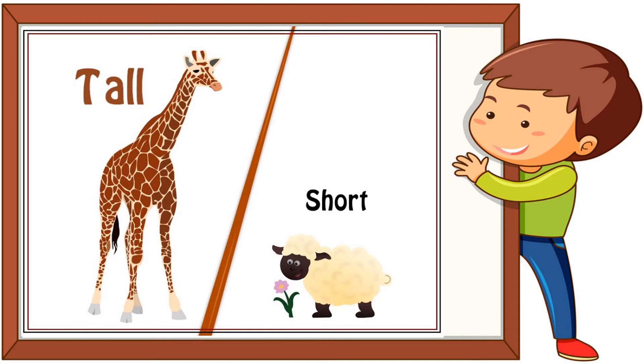In this picture you see a giraffe and a sheep. The giraffe is tall and the sheep is short.